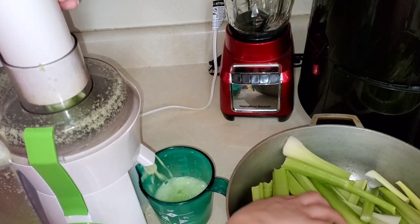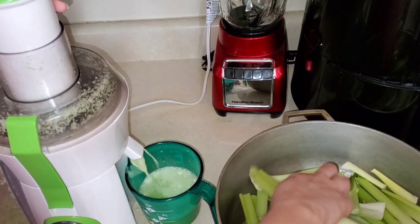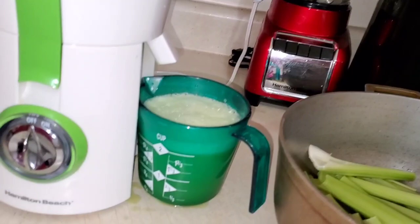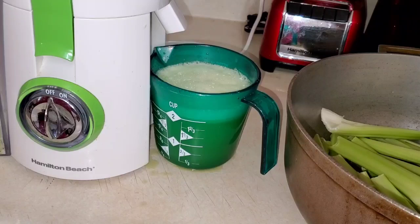Of course today it's not making that much noise - that always happens when you try to demonstrate it. It got two cups but it should have been more; it should have passed this line right here. It should extract more juice out of the bunch, but it's just not performing the way it used to.